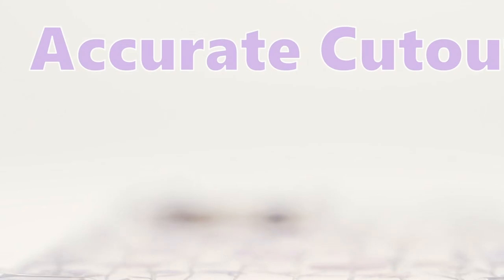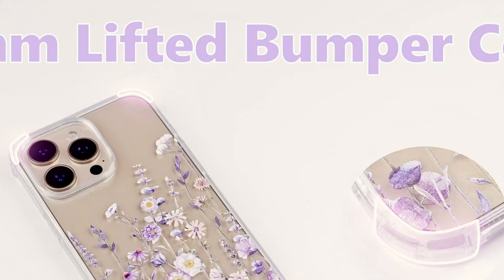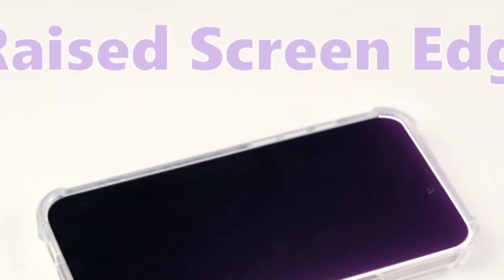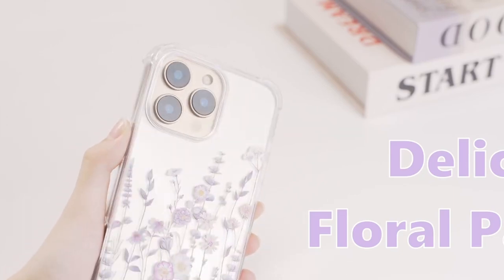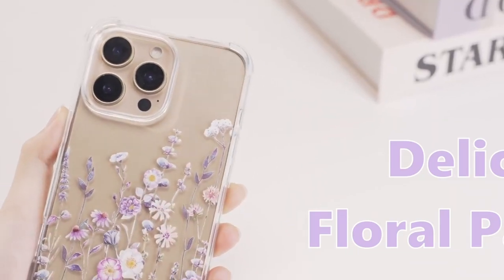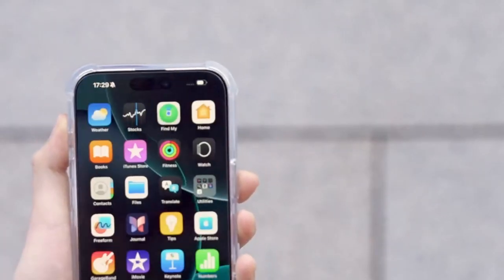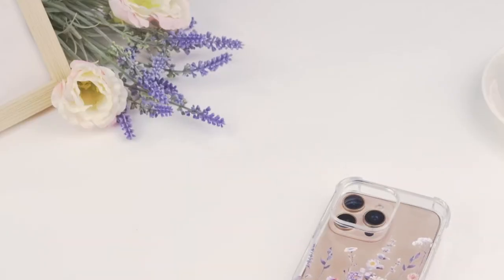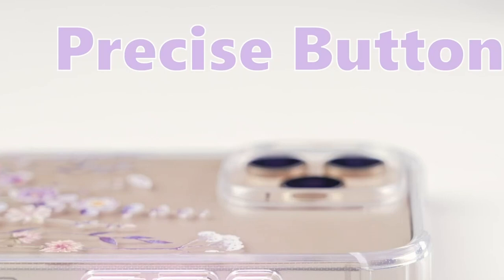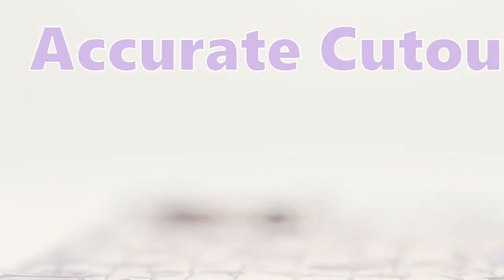For protection, it's military grade. The hard PC back and soft TPU edge handle drops like a champ, with corner bumpers for extra shock absorption. The raised edges keep your screen and camera safe from scratches. Despite all that protection, this case is slim and sleek, with precise cutouts so you won't struggle to access ports or buttons. It's lightweight, making it pocket-friendly and perfect for on-the-go use — the Jiva Iowin delivers.